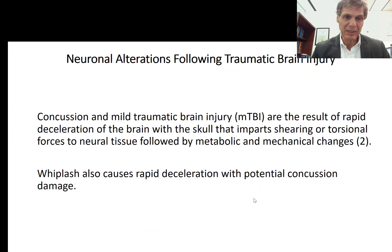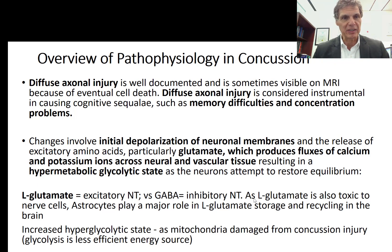In a concussion or mild traumatic brain injury, the skull imparts shearing and torsional forces to neural tissue, followed by metabolic and mechanical changes. Remember that whiplash — even if the person doesn't hit their head — can still produce potential concussion damage just from the quick deceleration of the brain sliding in the fluid medium within the skull and slamming into the skull bones.